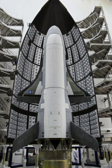The Boeing X-37, also known as the Orbital Test Vehicle, is a reusable uncrewed spacecraft. It is boosted into space by a launch vehicle, then re-enters Earth's atmosphere and lands as a spaceplane. The X-37 is operated by the United States Air Force for orbital spaceflight missions intended to demonstrate reusable space technologies.